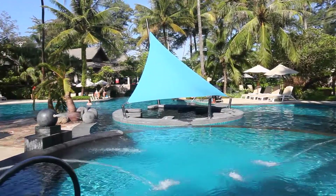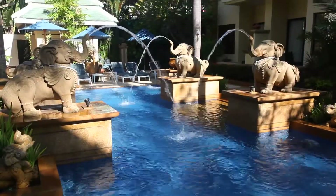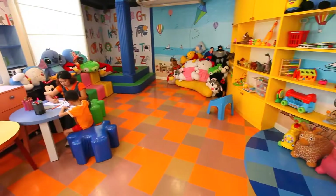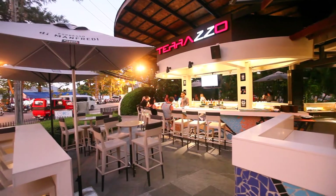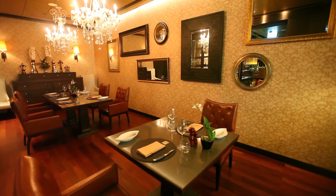The resort features endless facilities with multiple pools to choose from, including a child-friendly pool, as well as a kids club on hand, making for the perfect retreat for families. You'll never have to worry about traipsing the busy streets for places to eat, with a vast range of dining facilities within the property.